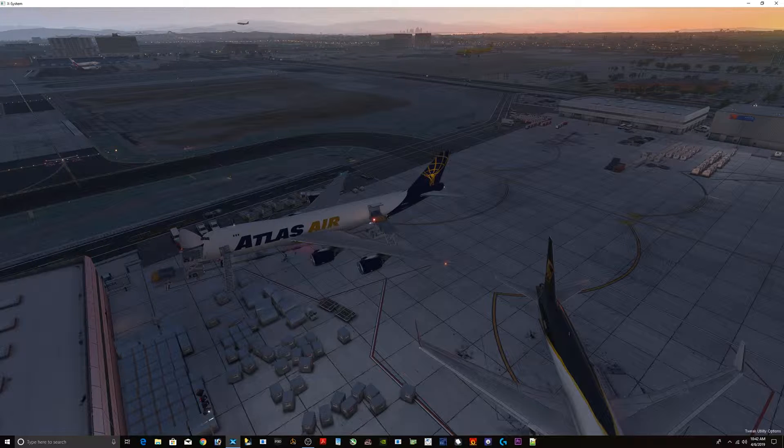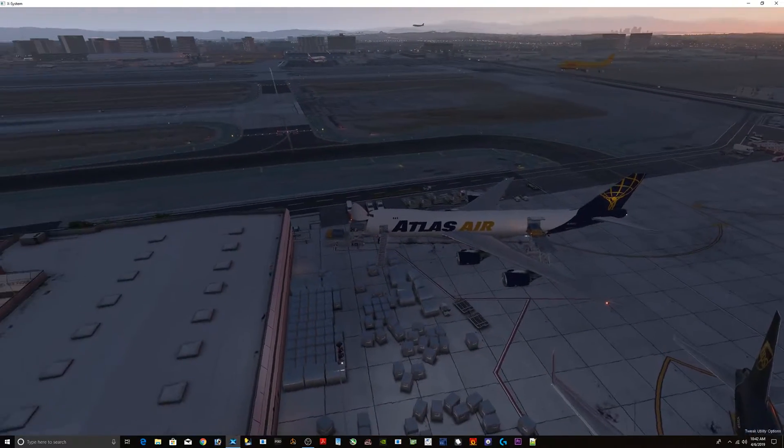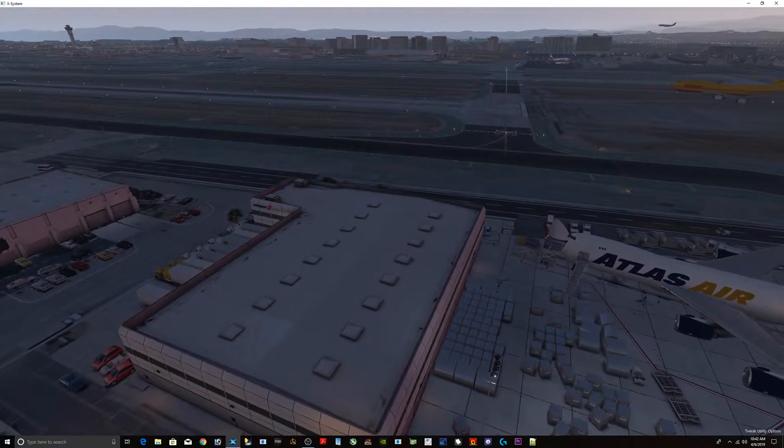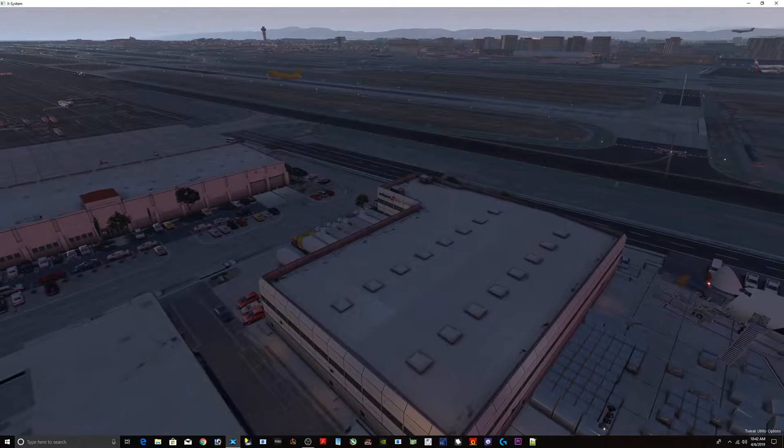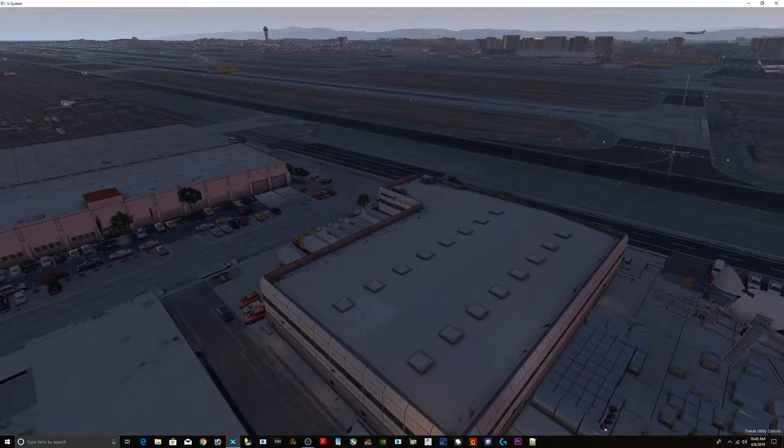Oh no — and it's a DHL plane too. Let's see what he does. He pulled it off. What the hell.